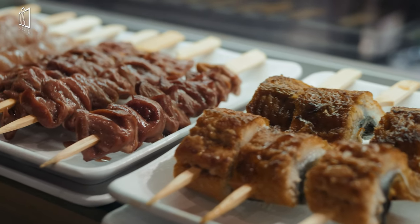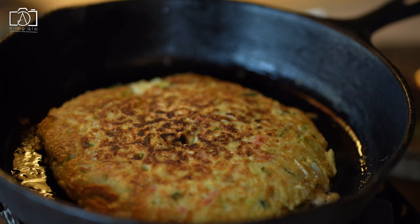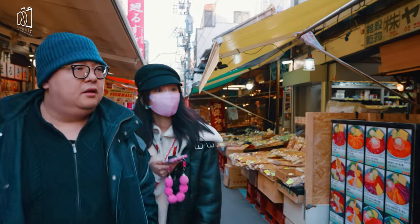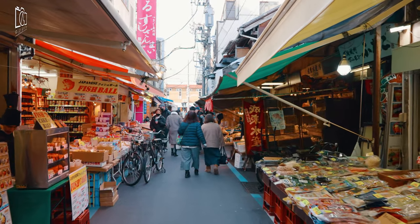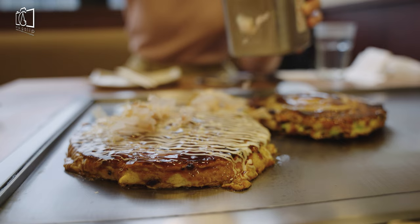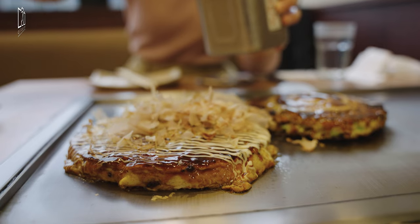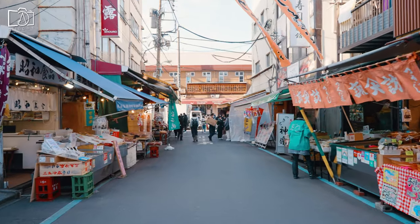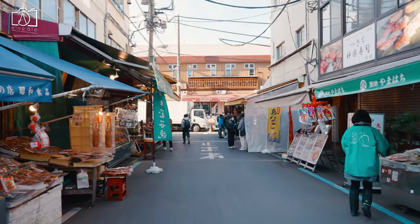Okonomiyaki, a flavorful Japanese dish, has captured the hearts of food lovers not only in Japan but also in western countries. At its core, okonomiyaki is a savory pancake that originated from the Japanese tradition of repurposing leftovers to create a scrumptious and satisfying meal. It begins with a base of batter typically made from flour, water, and grated yam, to which an array of ingredients such as shredded cabbage, bamboo shoots, eggs, bacon, seafood, and meat are added, creating a combination of flavors and textures.